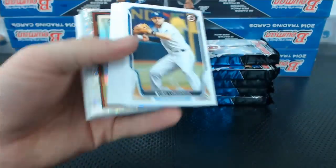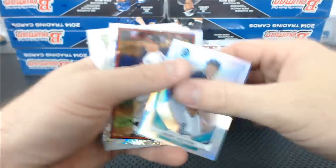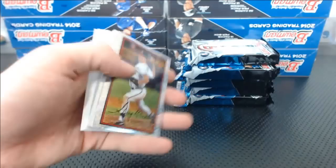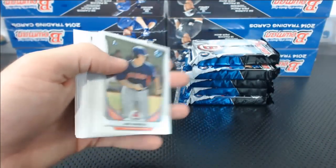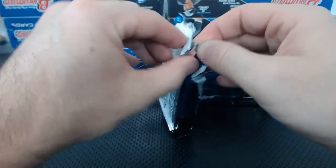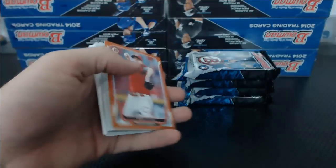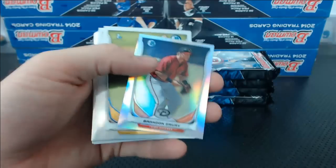Coming up next is Triple Threads Baseball, and then we're filling all kinds of other breaks. Danny Hultzen. We filled Leaf Originals, so we might do that next, unless you guys can rally and fill up some Crusade basketball. Looks like we'll be doing a little Leaf Originals Hit Draft. Trinity was wrong — Matt Latos. Brandon Drury. I only have one case of Trinity left. We're going to do it next week on Tuesday night by team. Probably post that tomorrow morning.